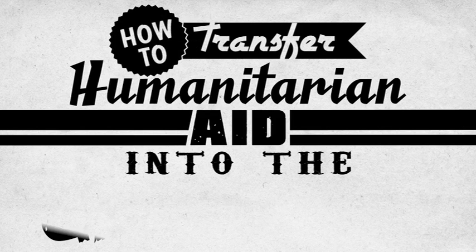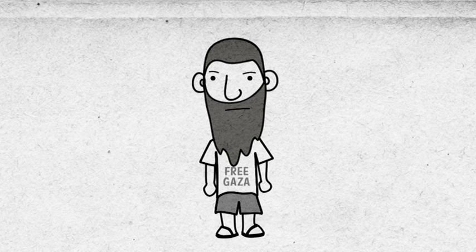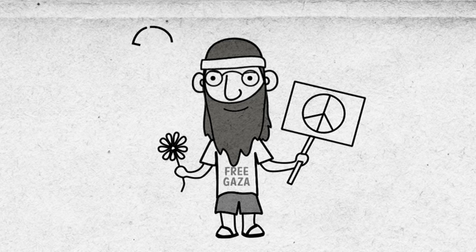How to transfer humanitarian aid into the Gaza Strip. If you consider yourself a concerned citizen and are worried about worldwide poverty, human rights and healthcare, you may think to yourself: how can I help the citizens of the Gaza Strip?